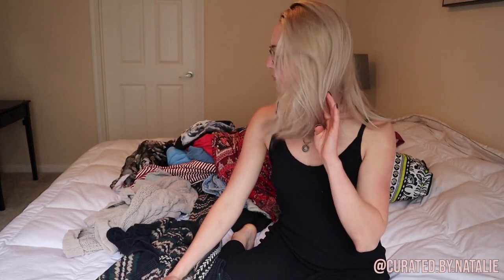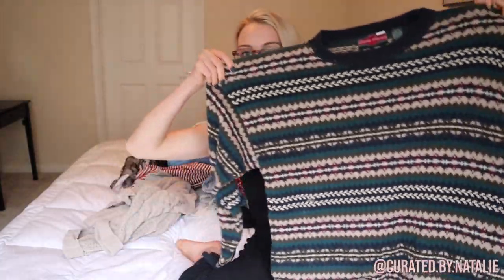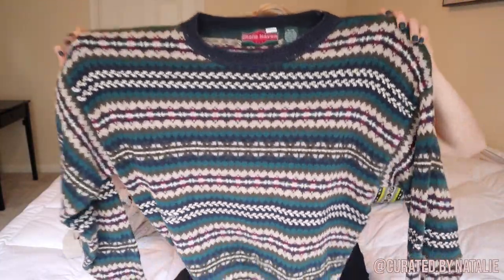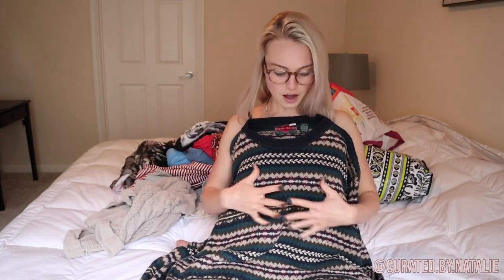I literally have no self-control — I told myself no winter wear and I started this video talking about ski pants, and here I am pulling out sweaters. But this vintage sweater — look at it, it's so cute! That's the perfect fair isle print, the colors are amazing, it's in great condition. I couldn't resist.